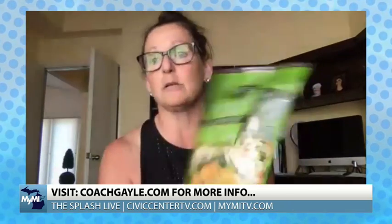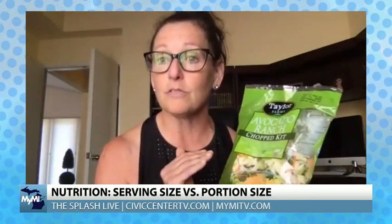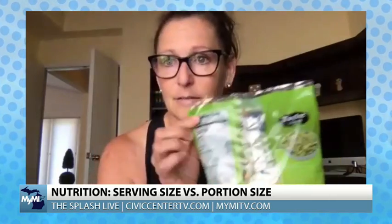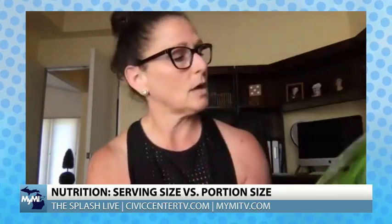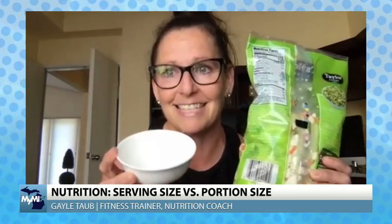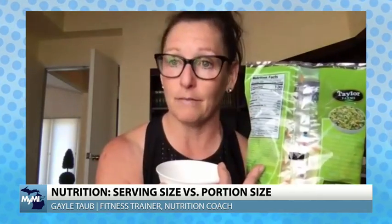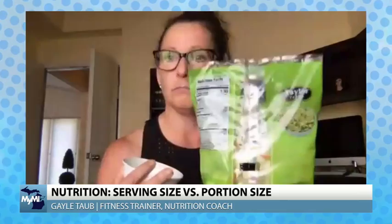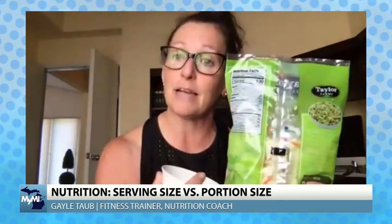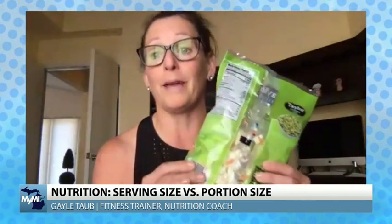Here's a healthy option - a bag salad. We've got some vegetables and ingredients plus the dressing. According to the serving size on the back, this bag contains three and a half servings, which means one serving size is this little teeny amount. However, if you prepare it the way it's packaged using all the dressing and toppings, my serving size of a vegetable is more like the whole bag, believe it or not.